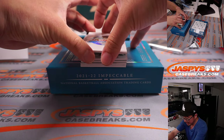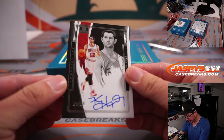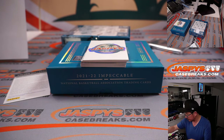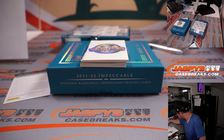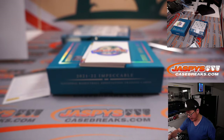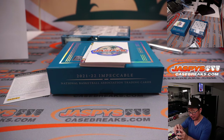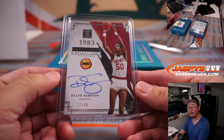Redemption — any guesses on the redemption for bragging rights? And more Bulls — Kirk Heinrich, 99 out of 99. Chicago 9 — Jeffrey. Ralph Sampson, more Rockets — 1983 Impeccable Selections, 27 out of 99. Ralph Sampson in 83 and Hakeem in 84. That goes to Houston 7 — that will be for Carl.